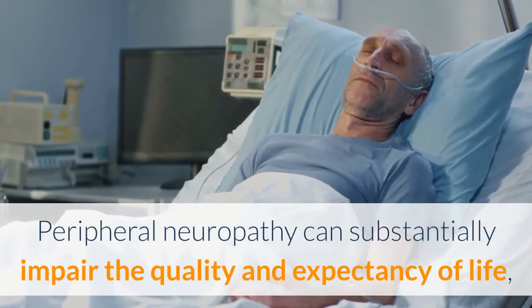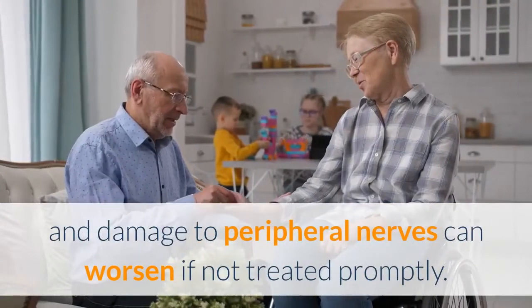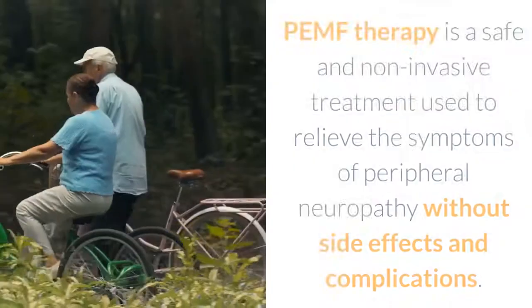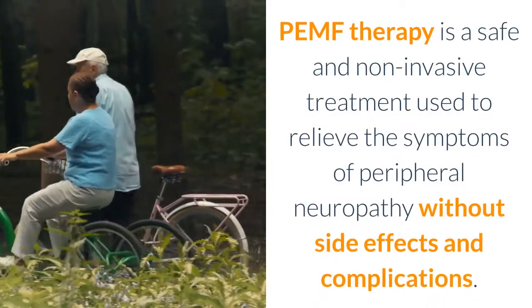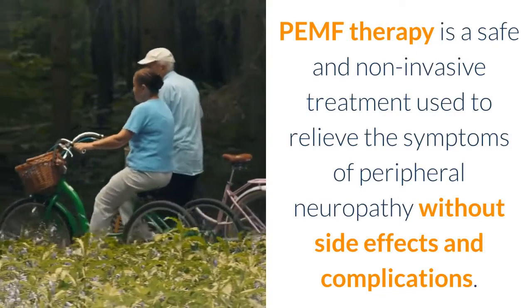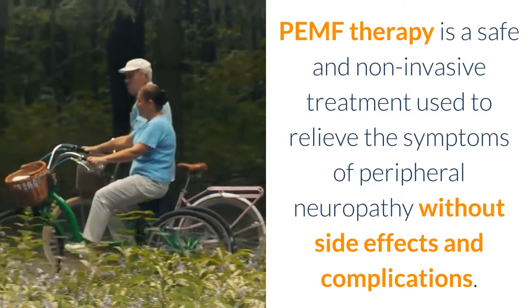Peripheral neuropathy can substantially impair the quality and expectancy of life, and damage to peripheral nerves can worsen if not treated promptly. PEMF therapy is a safe and non-invasive treatment used to relieve the symptoms of peripheral neuropathy without side effects and complications.